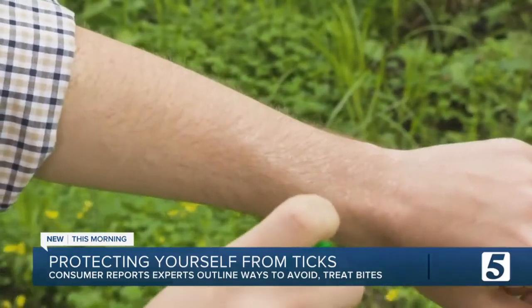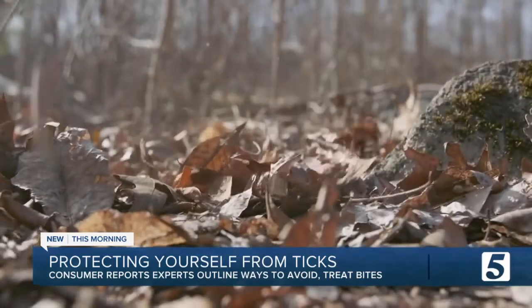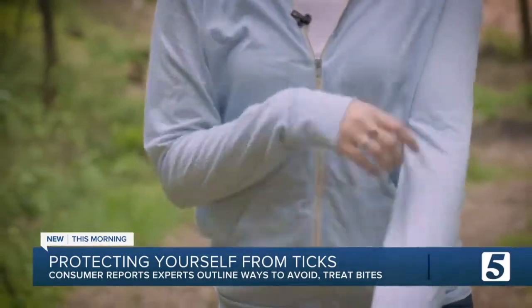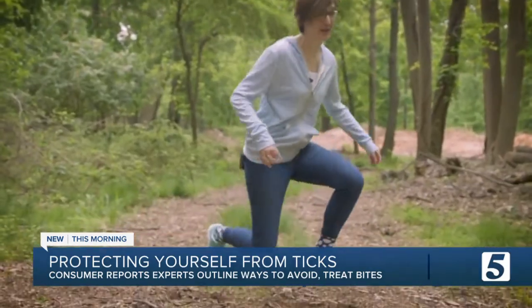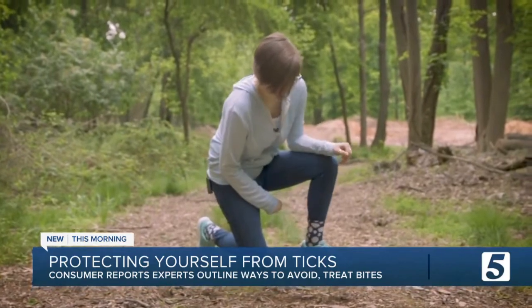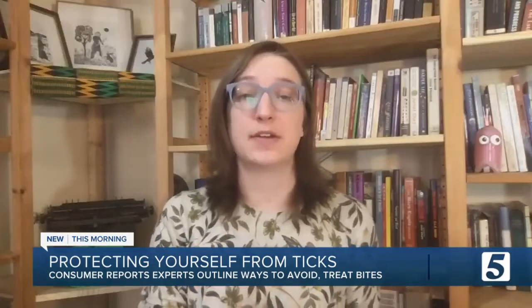Make it difficult for ticks to bite you. If you're out in a wooded or grassy area, be sure to dress correctly. You should wear long sleeves and long pants that are tucked into your socks — that will keep ticks from getting up under your clothing. It's also a good idea to wear light colors so that it's easier to see any ticks that may be crawling on you.